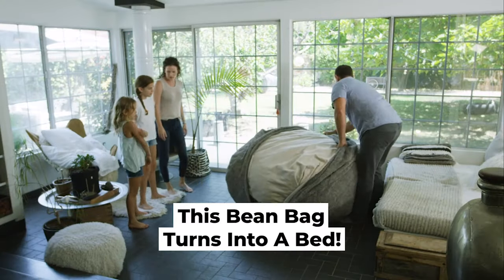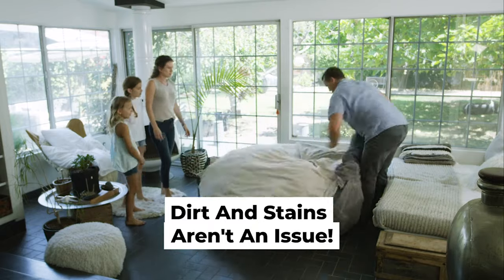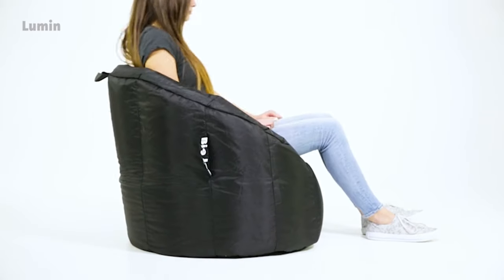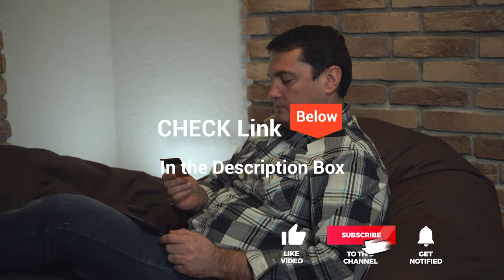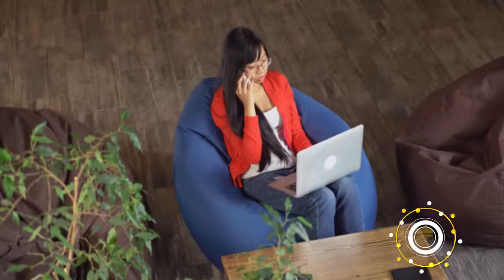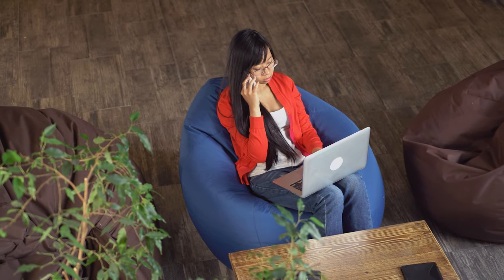We made this list based on our own opinion, research, and customer reviews. We've considered their quality, features, and values when narrowing down the best choices possible. If you want more information and updated pricing on the products mentioned, be sure to check the links in the description box below. So, here are the top five best beanbag chairs.